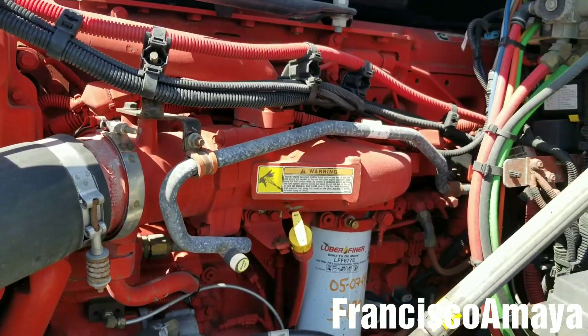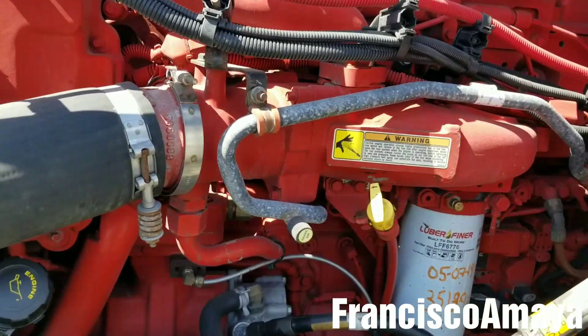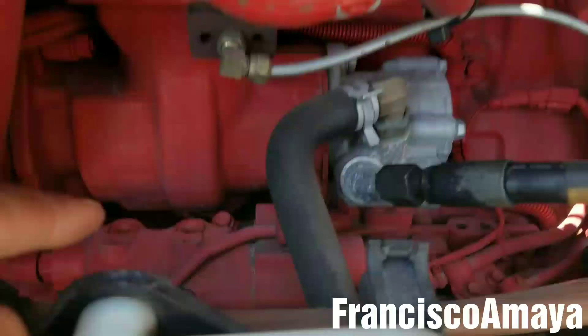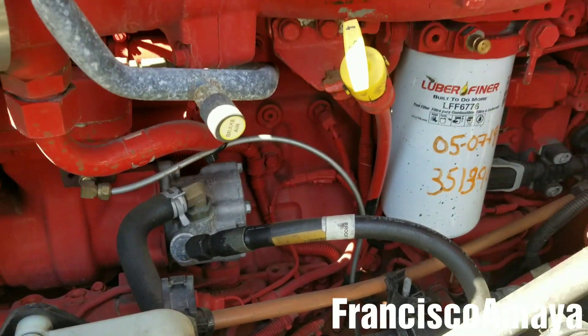Hello everybody, today I have this 2016 Freightliner Cascadia with a Cummins ISX engine. This specific Cummins ISX engine is having fuel pump problems, which I'm going to show you how it looks like.